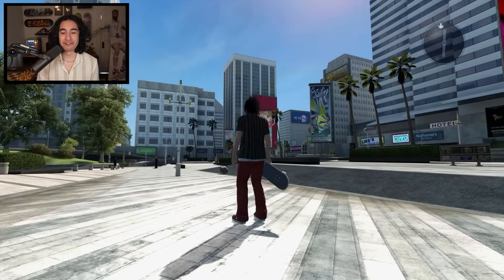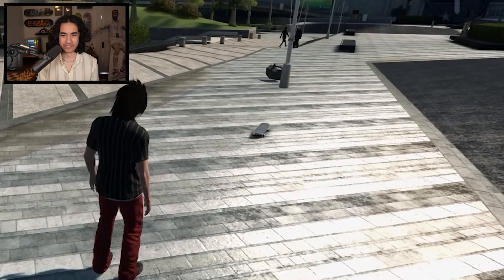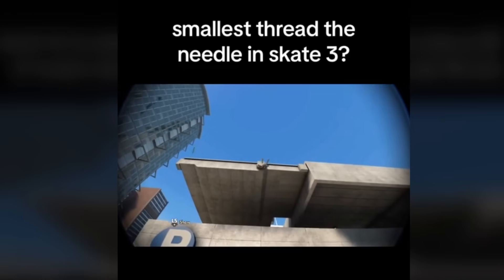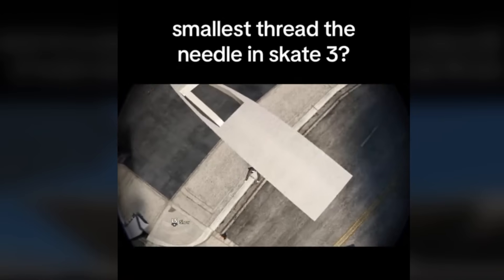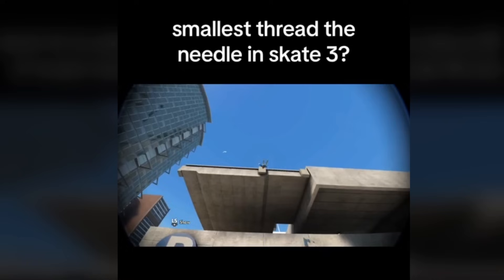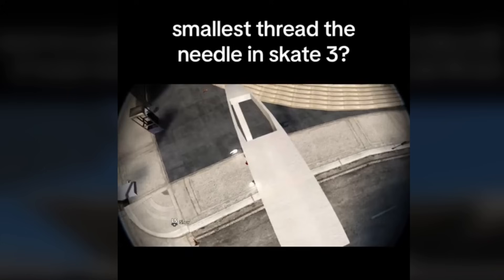We are downtown right now for our first challenge of the day, and we actually don't even need this skateboard. Our first challenge today comes from Skate3Cap on TikTok. He jumps off of the parking garage and fits his skater through that tiny hole in the streetlight. He calls this the smallest thread the needle in Skate 3 — and it could be.